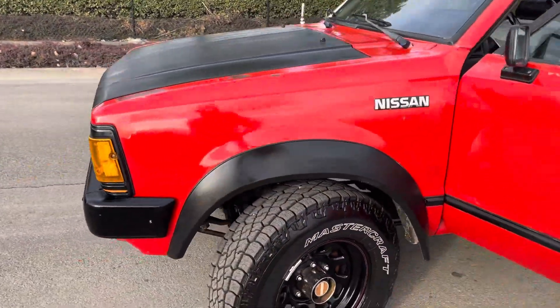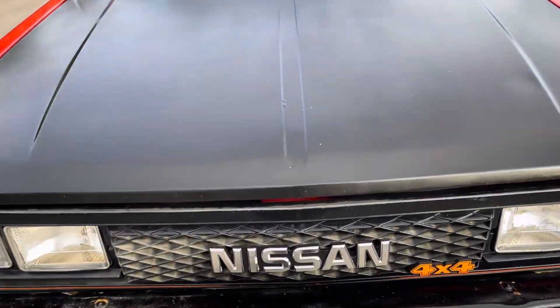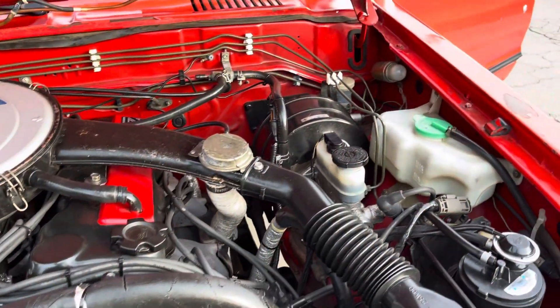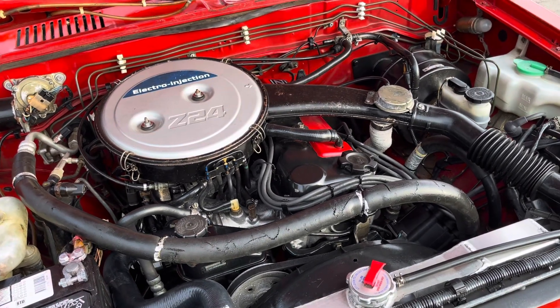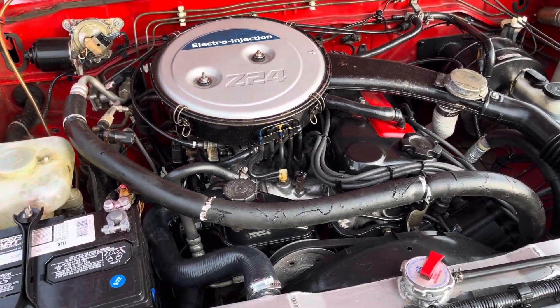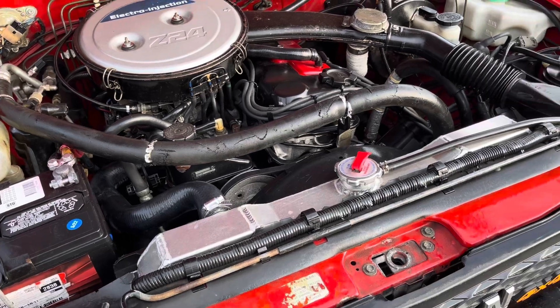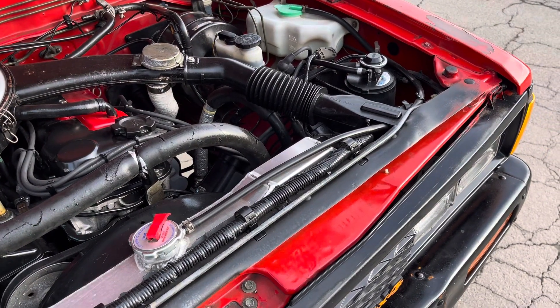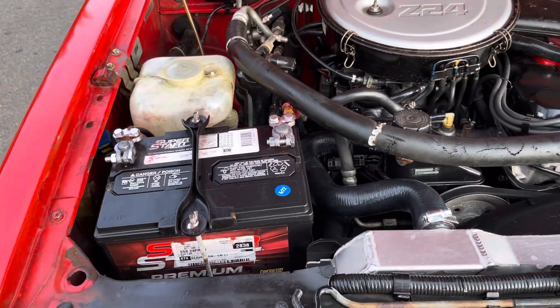Engine bay's in just as good a shape. They're very rare — electro injection fuel injection system, great for fuel economy and cold starts, unlike the carburetors of those days. Radiator has been replaced and upgraded to a high-quality aluminum radiator. Newer battery, newer belts — customer really took care of it.